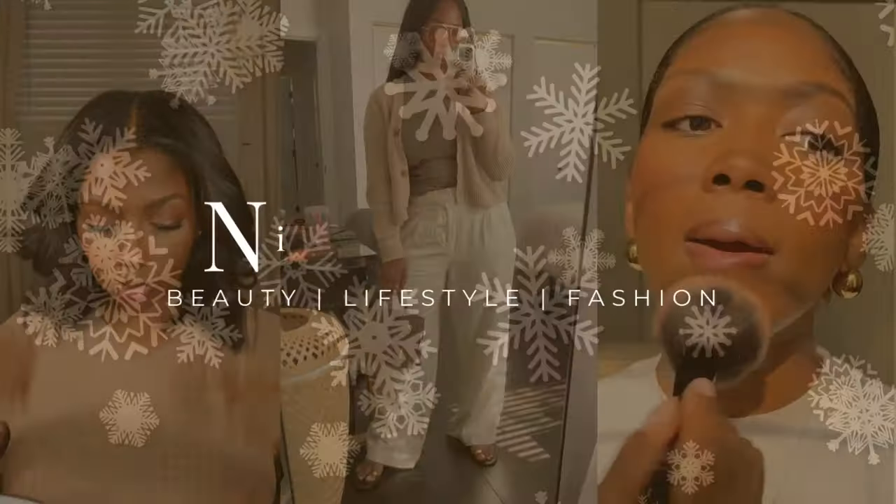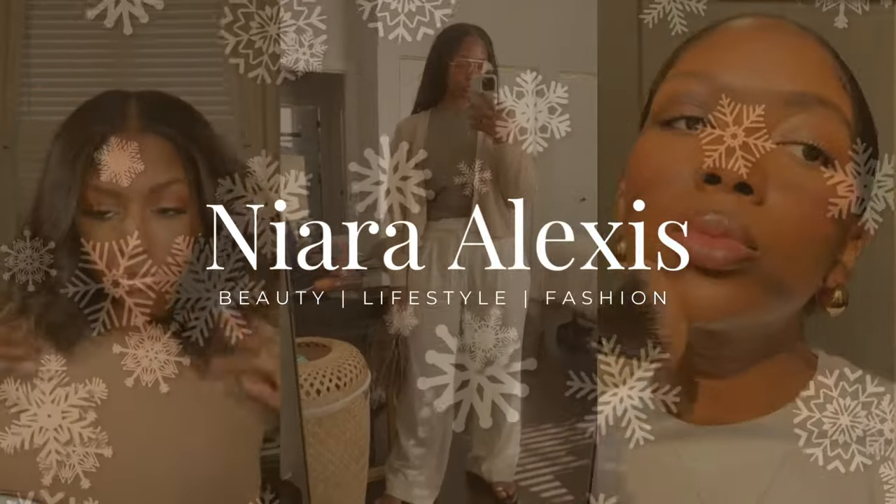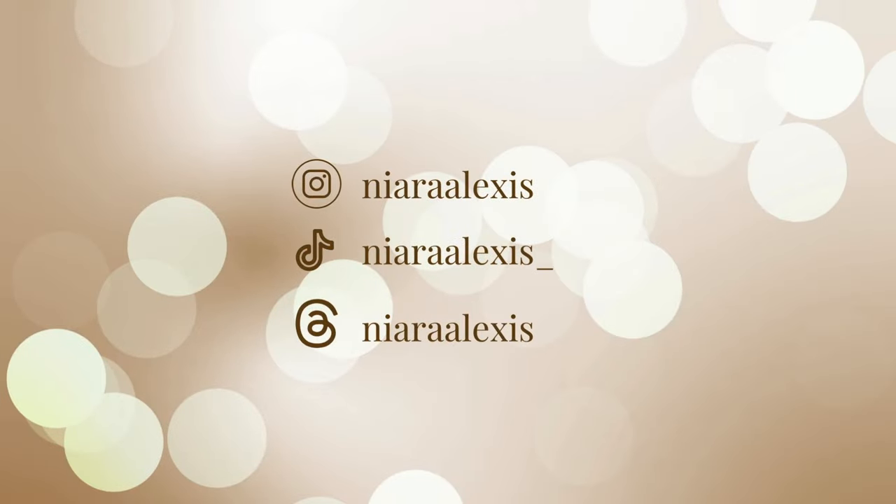Hey y'all, welcome back to my channel. If you're new here, my name is Niara Alexis, and today like the title says I'll be sharing some of my favorite products for relaxed hair. I did a video like this a long time ago — early last year sometime — but I want to do an updated one. I feel like some of these products might be similar, some of them might have changed.